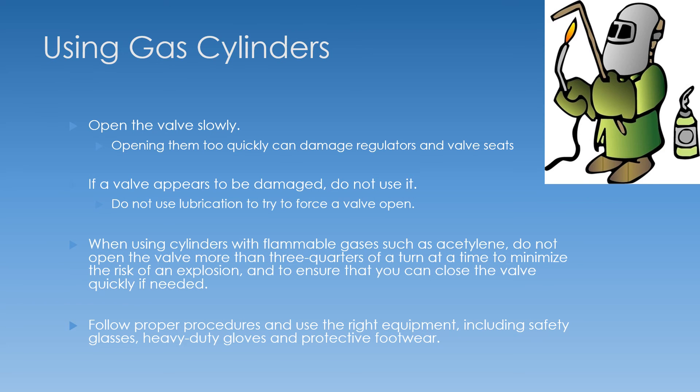When using a gas cylinder, make sure you open it slowly. If you open it too quickly, you can damage the regulator and valve seats, causing a leak you may not even know about. If a valve appears damaged, don't use it — don't use lubrication to try to force it open. Send it back to your gas vendor and let them handle that hazard. When using cylinders with flammable gases like acetylene, don't open the valve more than three-quarters of a turn at a time. That minimizes the risk of explosion and allows you to shut it off quickly if something goes wrong. Follow proper procedures and use the right PPE: welding hood, safety glasses, heavy-duty gloves, protective footwear, and aprons depending on the chemical.